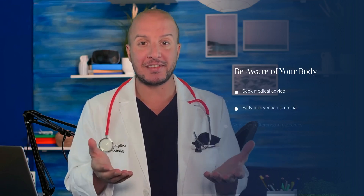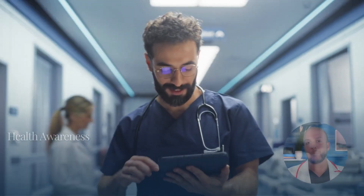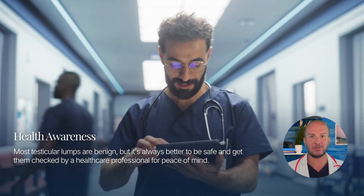It's important to be aware of your body and seek medical advice if you notice any changes. Early intervention can make a significant difference in outcomes. Remember, most testicular lumps are benign, but it's always better to be safe and get them checked by a healthcare professional.